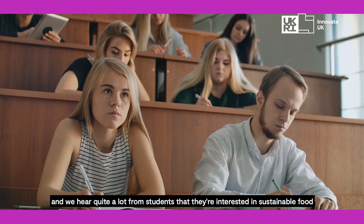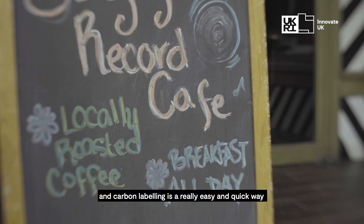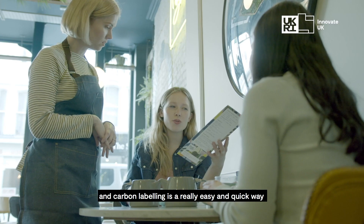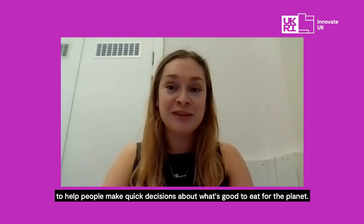UCL has quite ambitious climate goals, and we hear quite a lot from students that they're interested in sustainable food but they don't necessarily understand it. Carbon labelling is a really easy and quick way to help people make quick decisions about what's good to eat for the planet.